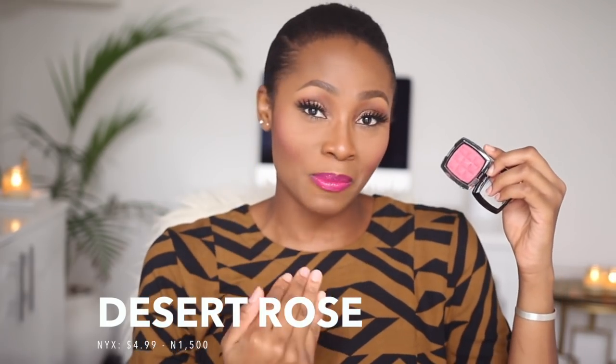The second blush is by NYX in the shade Desert Rose. It's a very nice pink blush and it always looks really good paired with any pink lip color — it's what I have on right now. It's a powder blush, very smooth, not chalky, applies nicely. It's also really affordable compared to MAC blushes that sell for $23 — this one sells for $4.99.